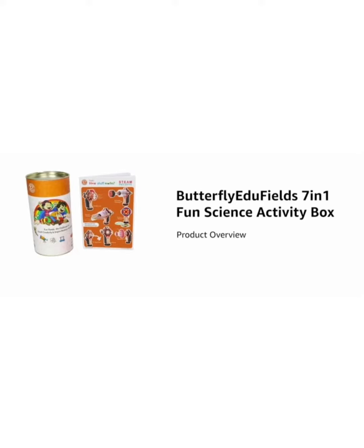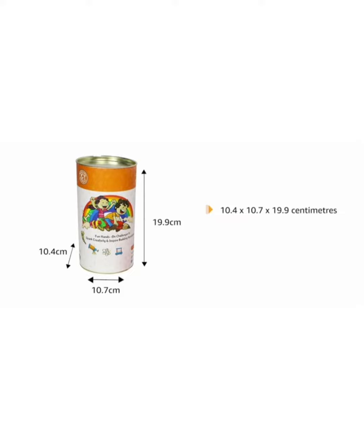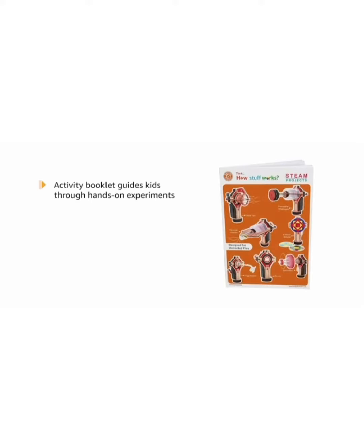Introducing Butterfly Edufield 7-in-1 Fun Science Activity Box. This activity box is recommended for kids between the age of 5 and 12.